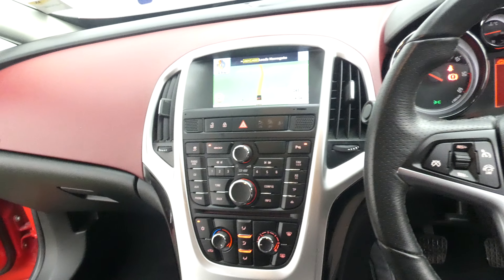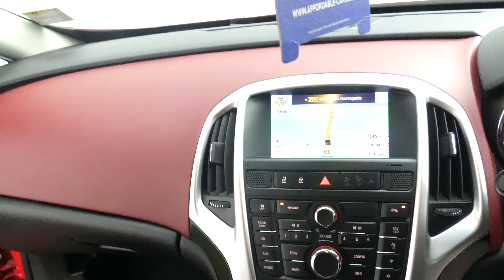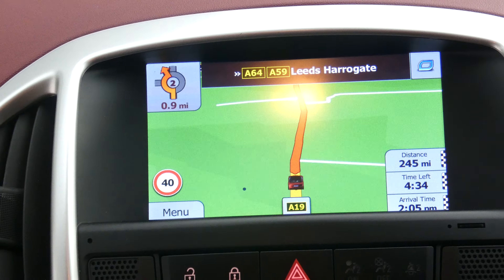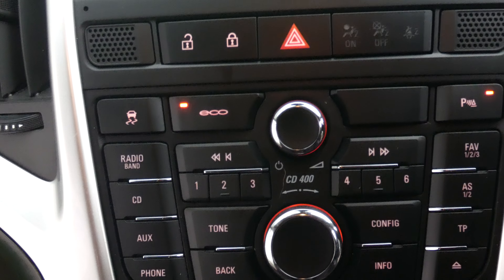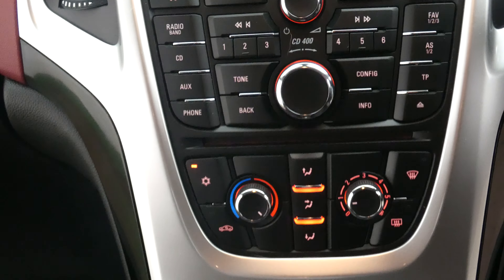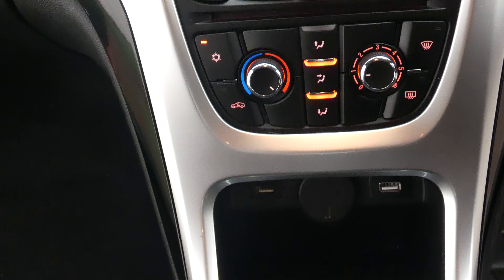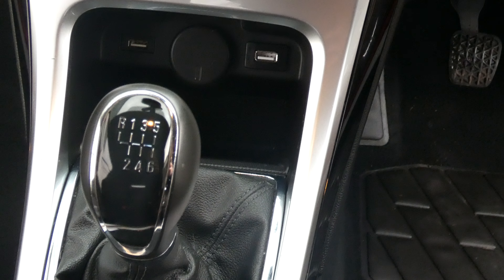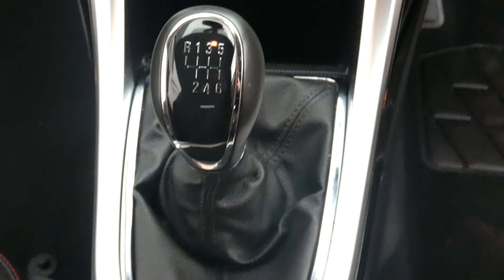Moving on to the dash to show you that this has got the touch screen satellite navigation system. Scrolling down through all the controls — there's your air conditioning, and down here is your auxiliary and USB inputs, along with your six speed manual gearbox.